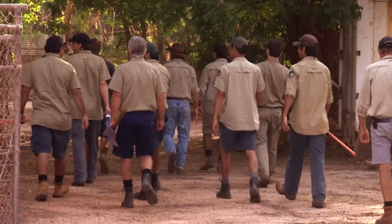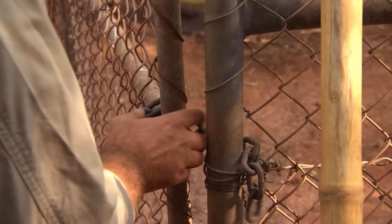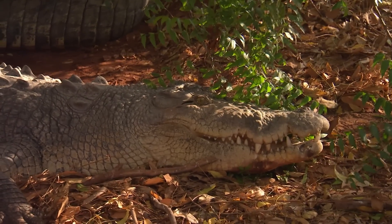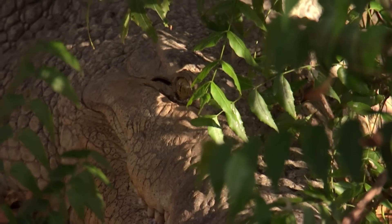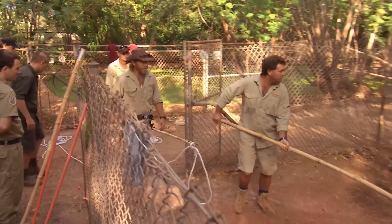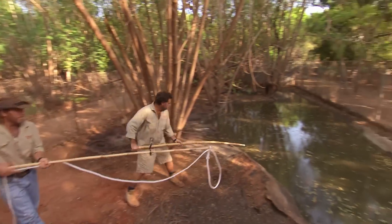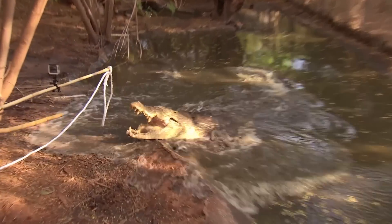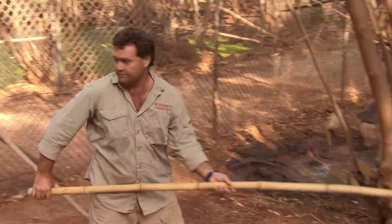A huge team of helpers has been rounded up for today's operation. This is a big move — we've got a big croc. Very dangerous, especially for us, but also for the croc — it needs to happen smooth. It's high alert and we need to be careful at every stage. Dave, Chris and I go into Bluey's yard and he's nowhere to be seen. Bang! There's Bluey — he's out and right into position. That first rope needs to go on now.